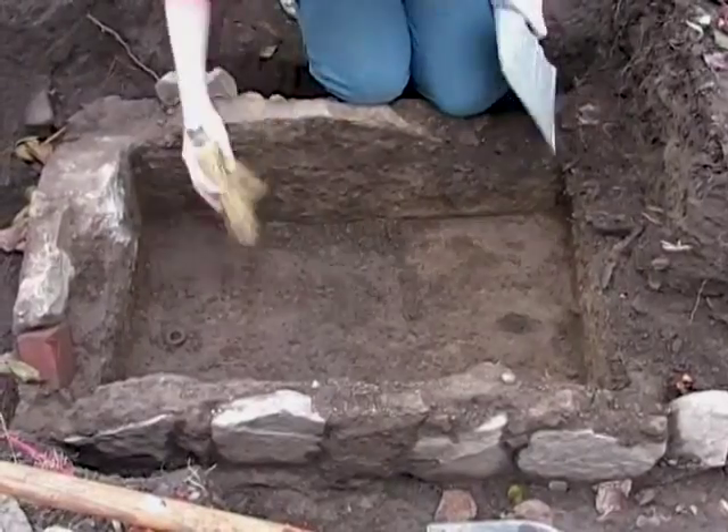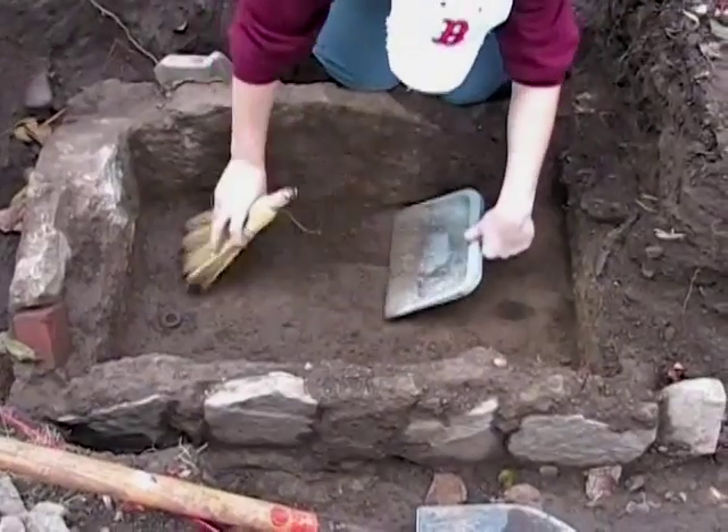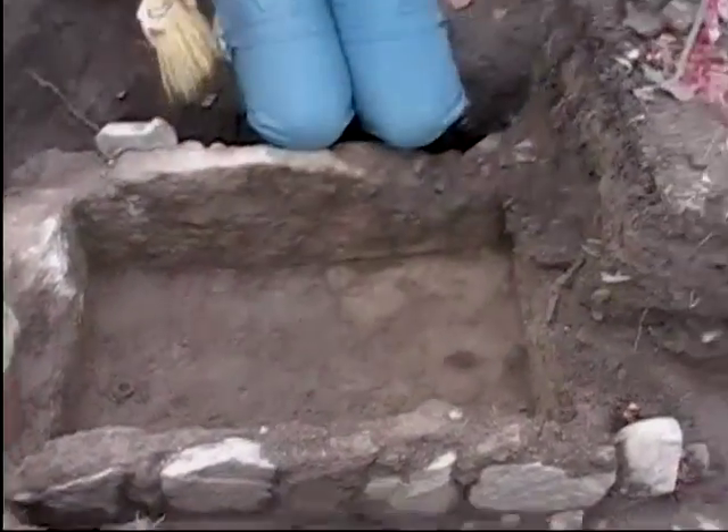This park has been fortunate to have archaeology classes from Cornell University unearth artifacts from the Hamlet of Enfield Falls. To learn how these artifacts connect us to the past, touch the Archaeology button.